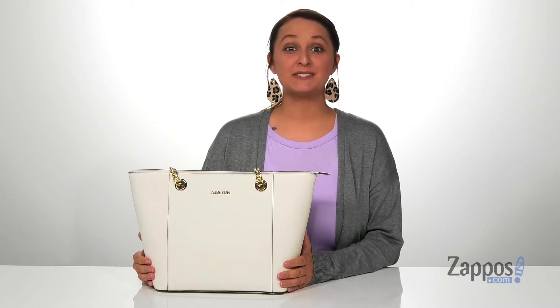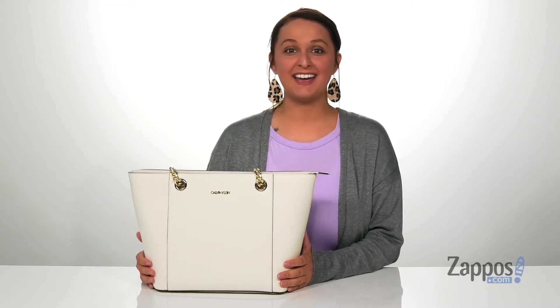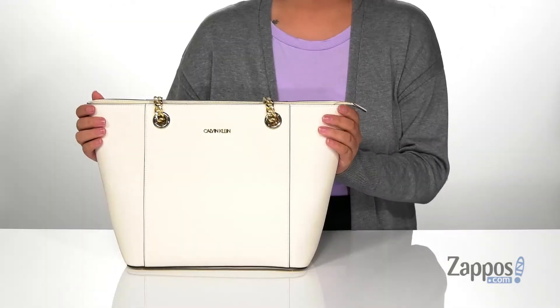Hey y'all, it's Katerina from Zappos and I'm going to show you this bag by Calvin Klein. This bag has a leather exterior.